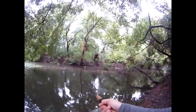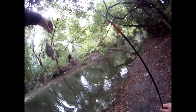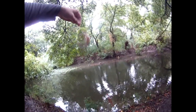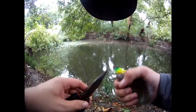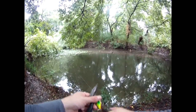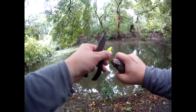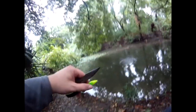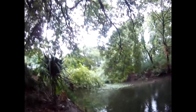Got something that time — it's a sunfish. There we go. Well, at least I got one, so I'll have a video to post.